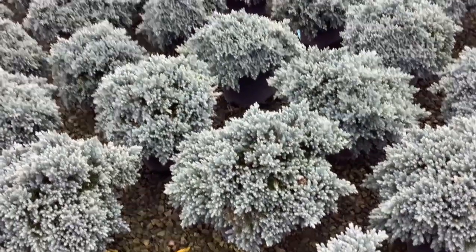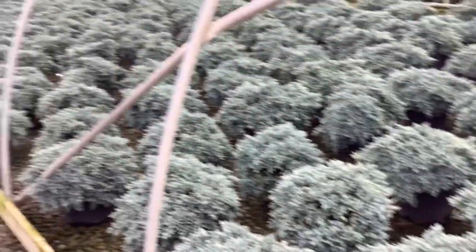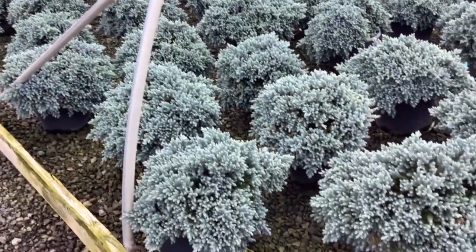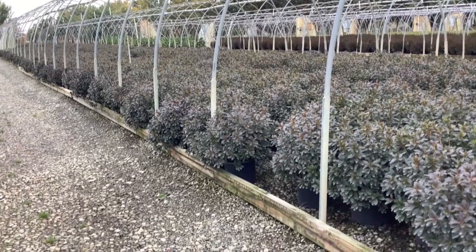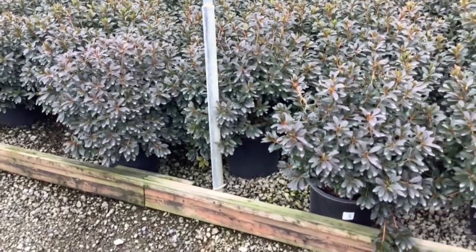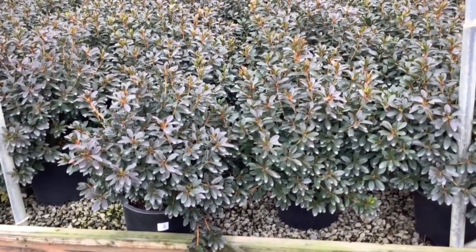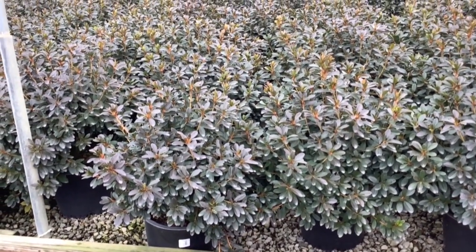I just had to stop and show you these 3-gallon blue stars. Look at the size and grade — these are three gallons. We've got plenty of nice, big, heavy plants here for you for your landscape jobs. Three-gallon blue stars. And we do quite a few of these because they're very popular — azaleas. Here we're looking at azalea Curex in a 3-gallon. Look at the size and grade on these plants — they're ready to go. Three-gallon Curex.